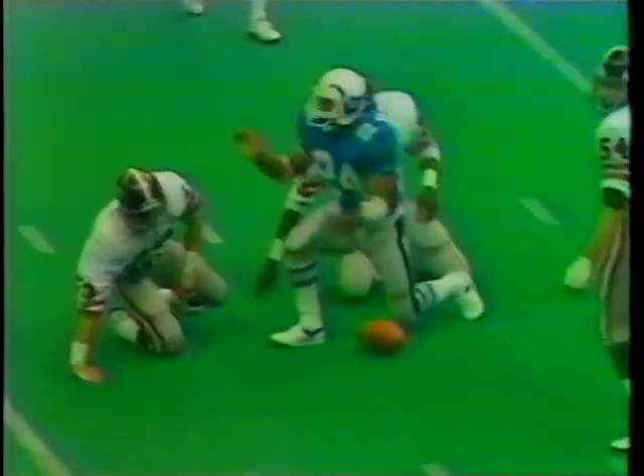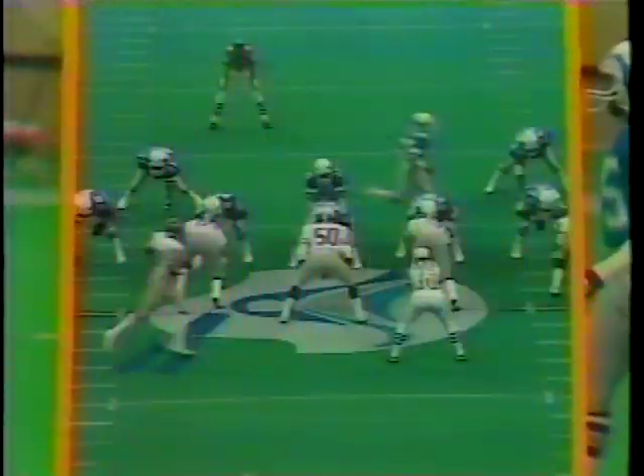Again, Smith in motion. Walton the throw on first and 10 across the middle — it's complete. This is Jordan, down to the 30, the 29-yard line. Tim, I really like Buford Jordan.